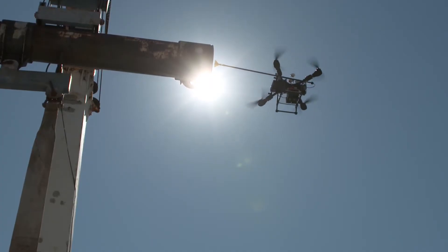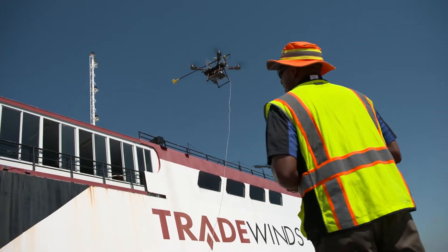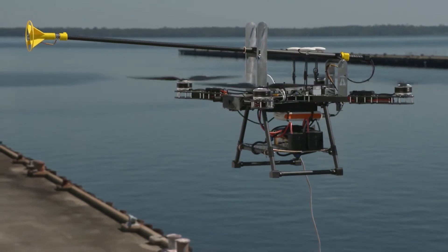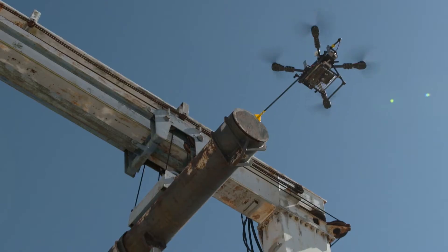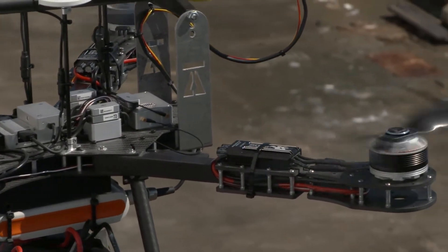The Apellex Aerial Robotics Platform combines the precision, reliability and continuous performance of a robot with the flight capabilities of a drone for safe and cost-effective maintenance and testing in dangerous and hard-to-reach places — with no cranes, scaffolding or rope work.